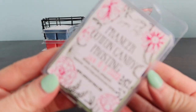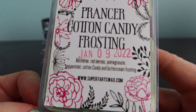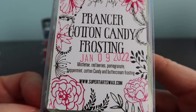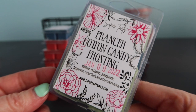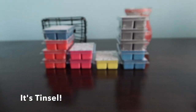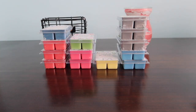Prancer Cotton Candy Frosting - I think one was probably enough. This is mistletoe, red berries, pomegranate, peppermint, cotton candy and buttercream frosting. It's a mix of prancer and another scent. This one's really good - it's just the Prancer scent and then it's toned down by that sweet cotton candy frosting scent. Anything mixed with cotton candy frosting can't really go wrong.